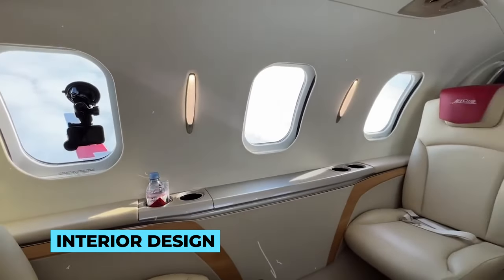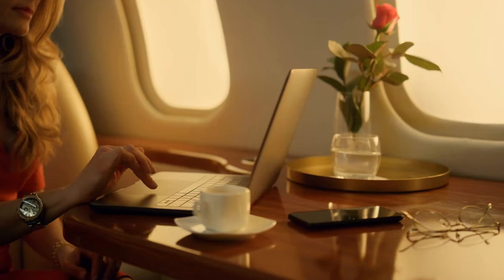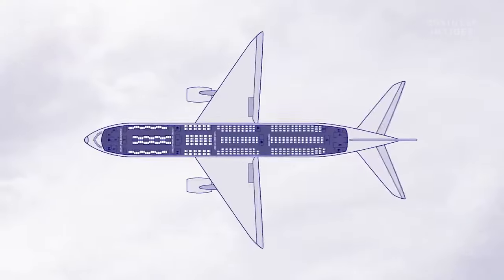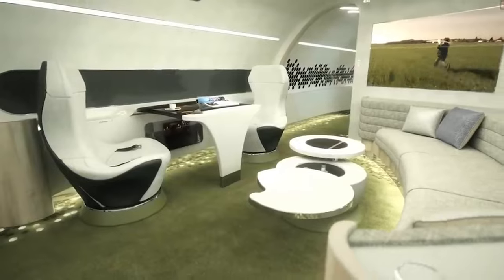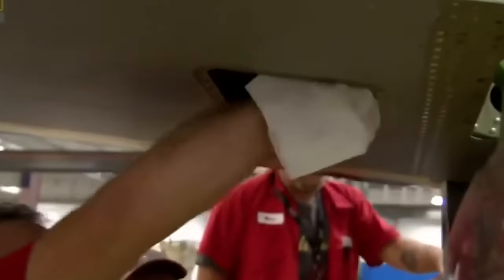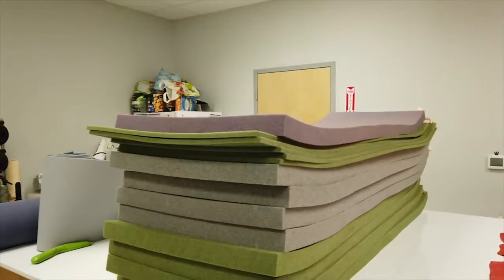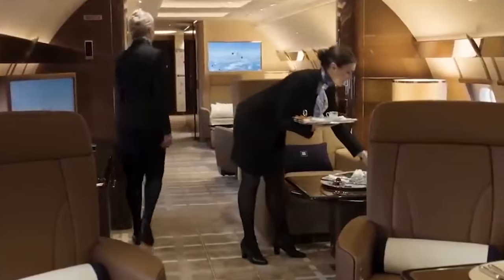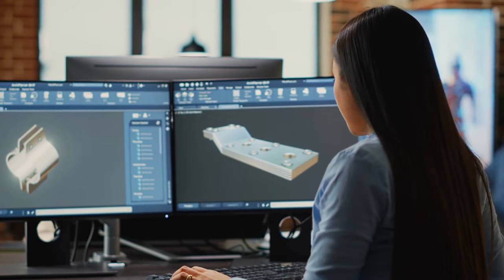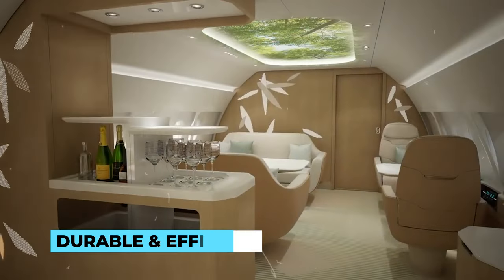Meanwhile, the interior design takes on an equally vital role. Here, the focus is on creating an oasis of comfort and opulence for the jet's elite passengers. The design team works closely with clients to tailor every inch of the interior to their preferences, crafting a space that feels like a luxurious extension of their homes or offices. Materials play a crucial role — from lavish leathers and exotic woods to state-of-the-art composite materials, every choice is made with both aesthetics and functionality in mind.